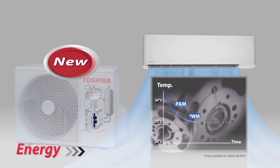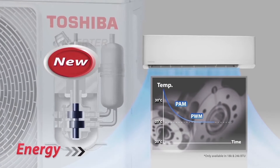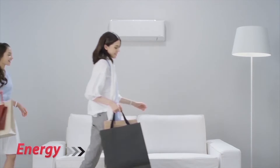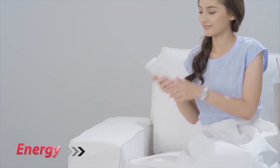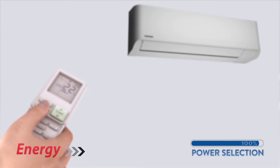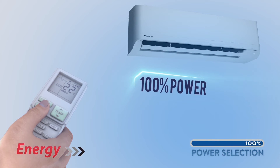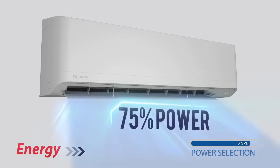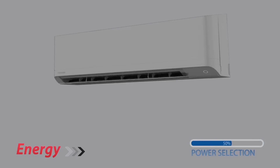switching to PWM mode to save energy up to 50% and minimize any temperature fluctuations. The power selection feature provides the capability to optimize and control power consumption with three levels — the lower the percentage, the higher the energy saving.